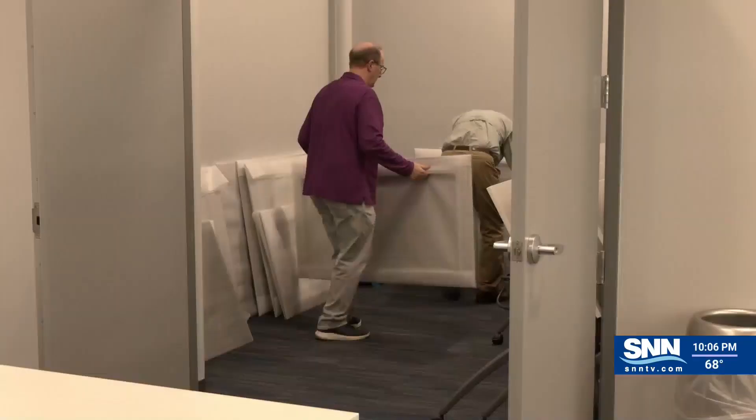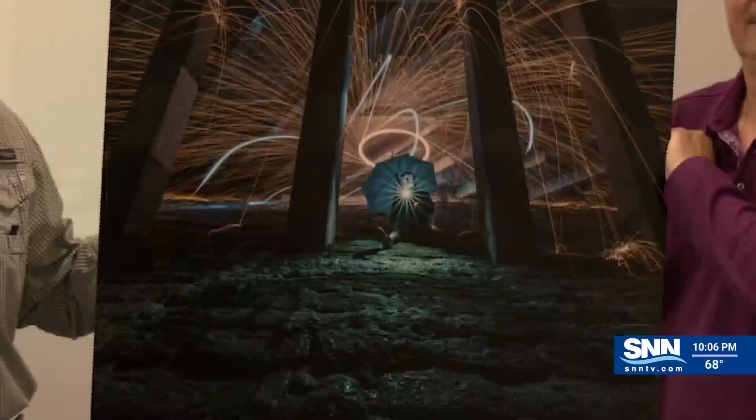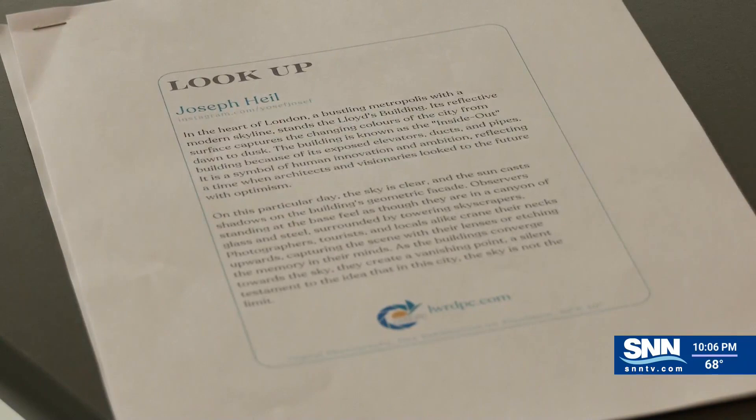Mills says out of 50 pictures, the library chose 17 of them to display. Each one caters to different parts of the library, from the teen room to the main space. Why do people come to a library? They come to read. So the story of the picture and behind the picture will be posted up next to each photo.